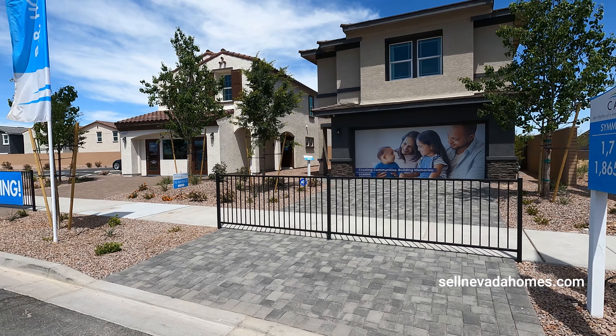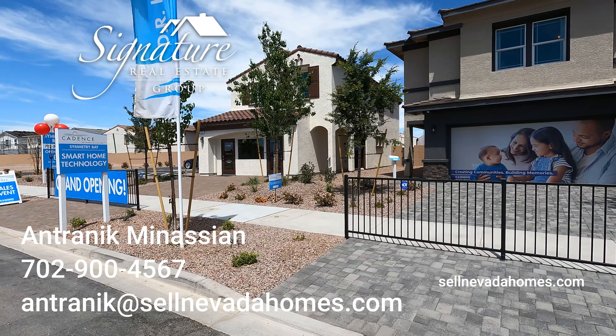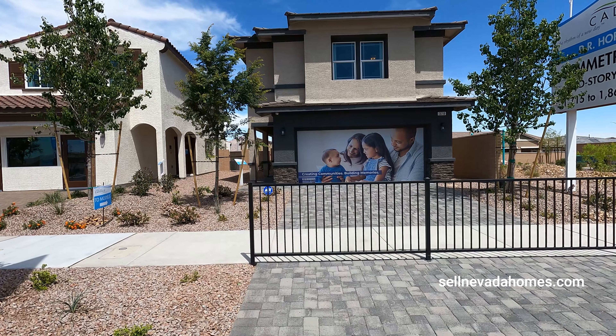Hey guys, Antronique Manassian here with Signature Real Estate Group, a licensed realtor in the state of Nevada. And we're going to be touring some D.R. Horton homes in Henderson, Cadence Masterplan Community.